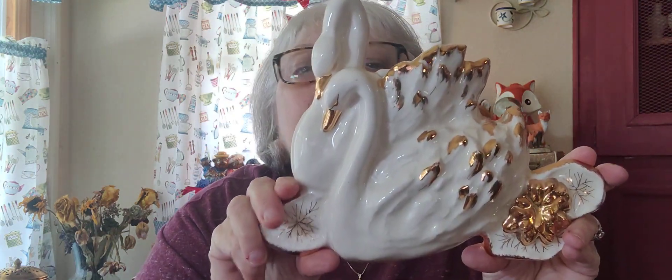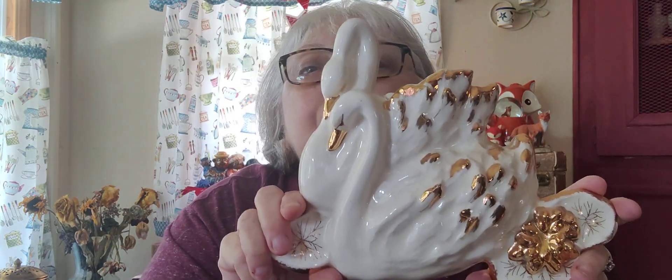We have this beautiful swan wall pocket. It's so pretty and it's in beautiful shape. It has crazing because of its age, but it is in beautiful shape. It is California pottery, signed on the back.